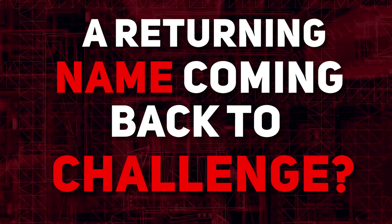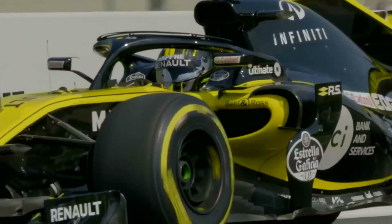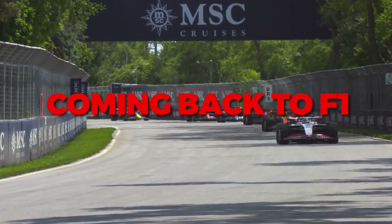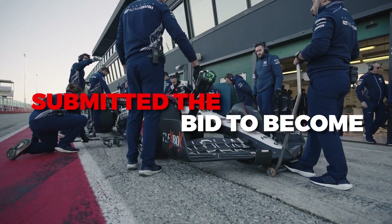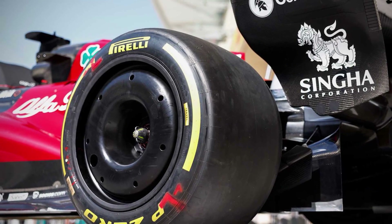That has been the status quo for 12 years, but things could be about to change with Formula One opening up the tender process to become F1 tyre supplier. In the past, Pirelli have been the sole applicant, but now a recognisable brand is back for another go: Bridgestone. Given the huge rise in F1 popularity and the money involved, it's no surprise to see the Bridgestone brand attempt to get back into the sport. If they win the contract, they will be the supplier from 2025 to 2027 with an option for an additional year. Motorsports director for Pirelli, Mario Isola, is determined to make sure his company stays on top.